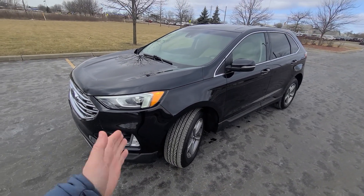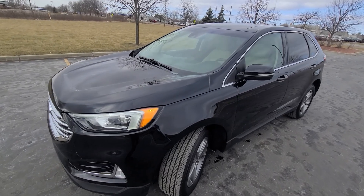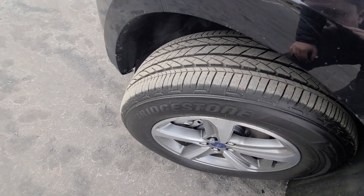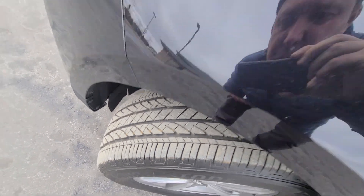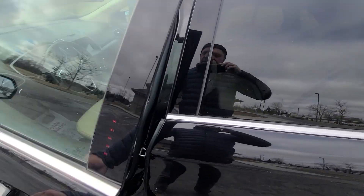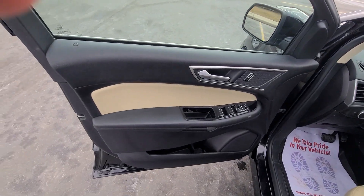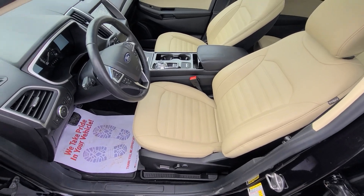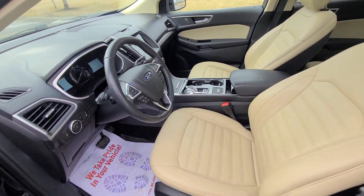It is in excellent shape, as you can see — no dents or scratches. It is also completely up to date. It has Bridgestone tires, over 90% tread wear, all four identical. Fresh oil, alignment has been redone. It is not up for any upcoming maintenance whatsoever.